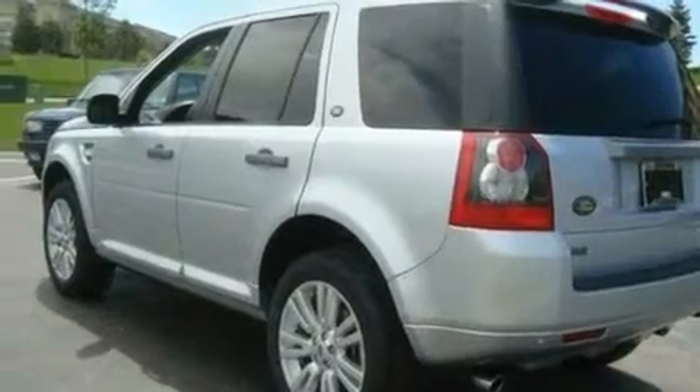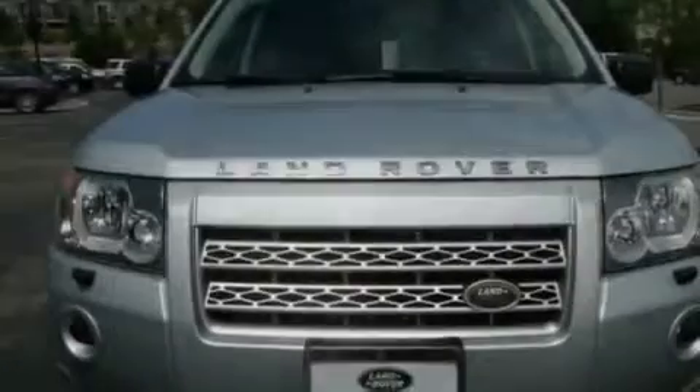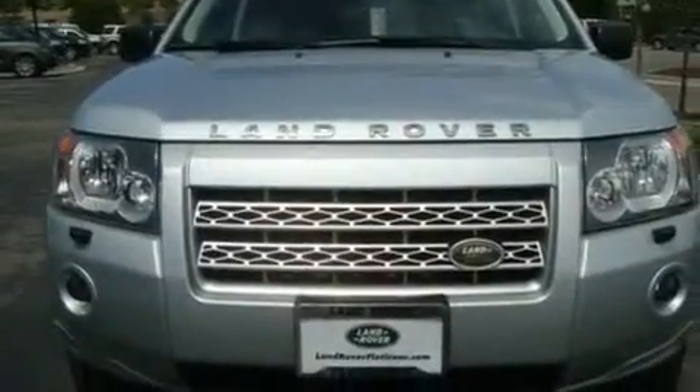Its top features include a sunroof, dual power seats, cruise control, a premium audio system, leather seats, performance tires, aluminum wheels, a low tire pressure indicator, steering wheel mounted controls, and this vehicle has fewer than 4,000 miles on the odometer.